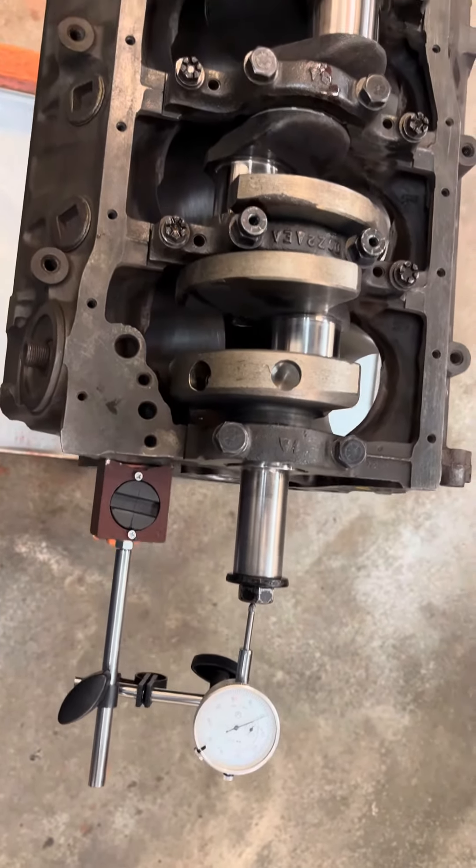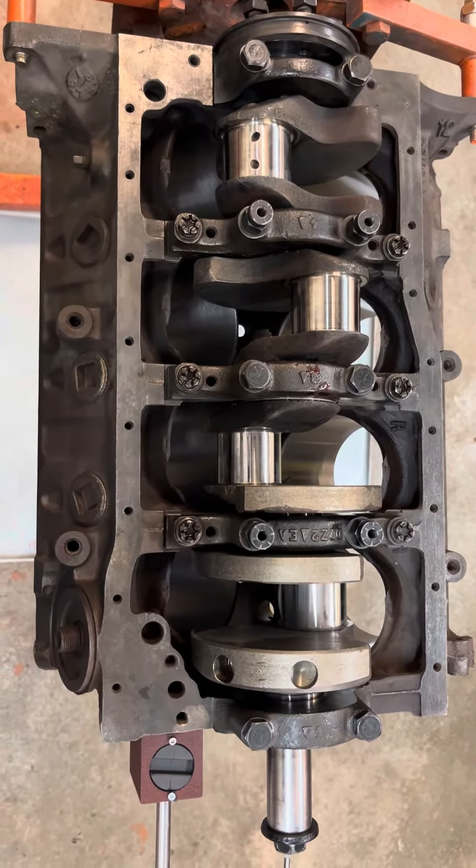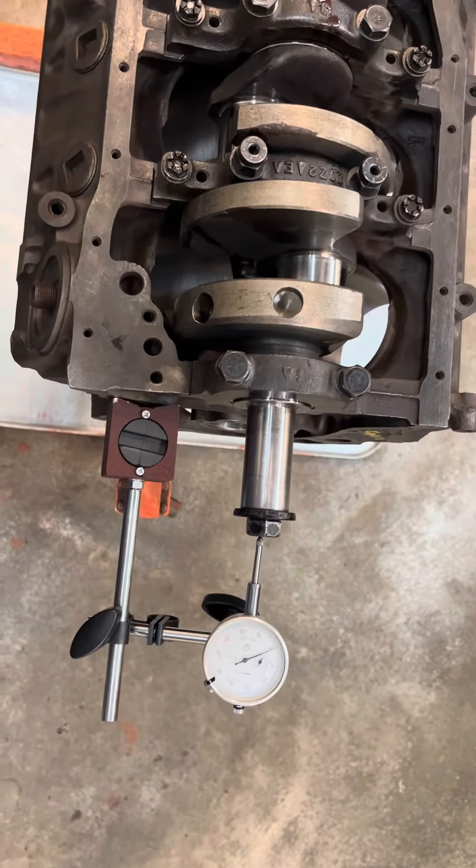If you get a chance, go ahead and check it out. I'll be assembling this Boss 302 over the next couple of weeks, hopefully getting a short block assembled. Everybody out there just have a great day — talk to you later.